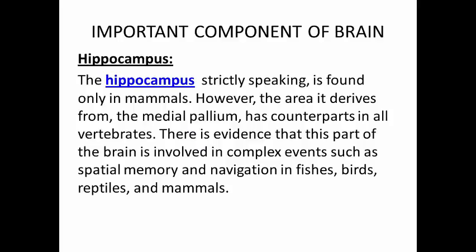Hippocampus. The hippocampus, strictly speaking, is found only in mammals. However, the area it derives from — the medial pallium — has counterparts in all vertebrates. There is evidence that this part of the brain is involved in complex events such as spatial memory and navigation in fishes, birds, reptiles, and mammals.